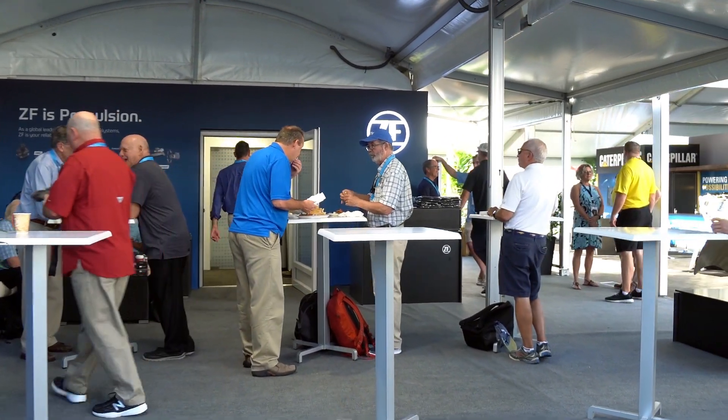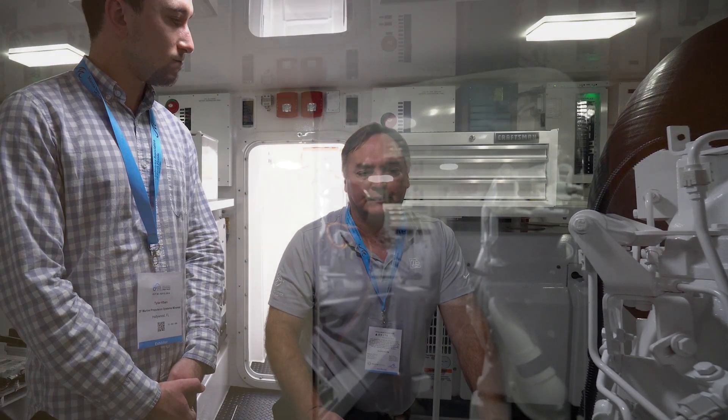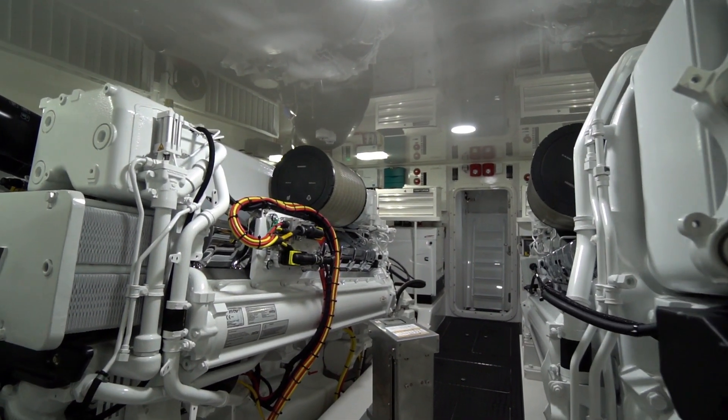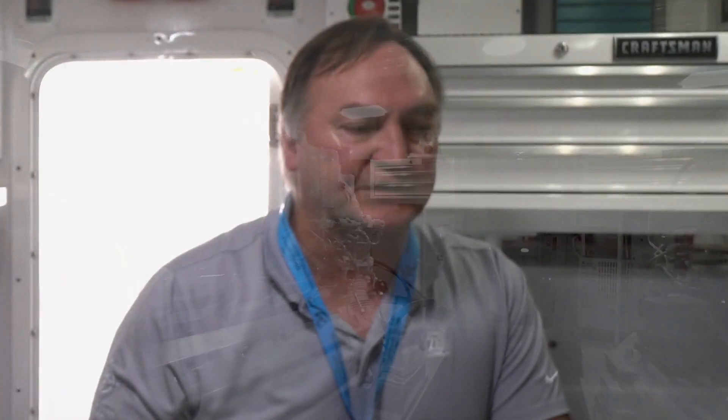I'd like to take a few minutes to explain the difference between a repower and what we are calling a repropulsion project. Repower is primarily a very simple, straightforward project where an owner of a vessel — the vessel may be 20 years old — the engine and transmission are tired, and we always recommend replacing the gearbox at the same time. He's going to replace that engine, in many cases with the same power. So it's the same footprint, the same fuel connection, the same exhaust, the same electrical.